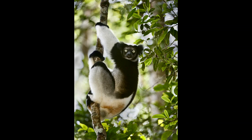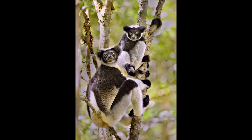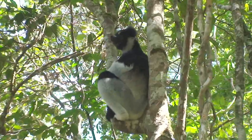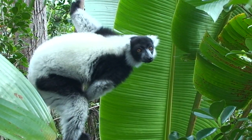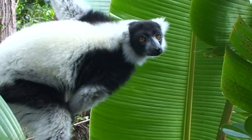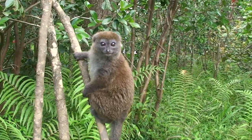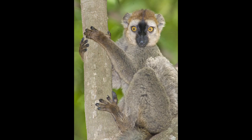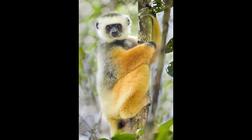Our next destination was Montadea National Park, whose forests are home to the huge Indri Indri. These handsome lemurs feed in the forest canopy and move from tree to tree using athletic leaps of up to 40 feet. They share the forest with comical black and white ruffed lemurs, cute gray bamboo lemurs, friendly red-fronted brown lemurs, and the stunning diadem sifaka.